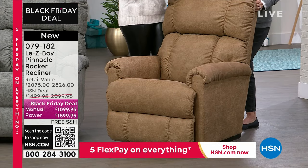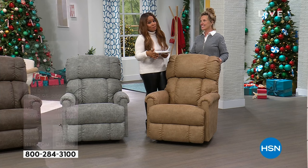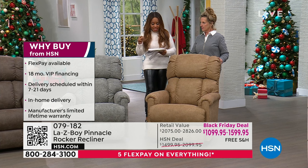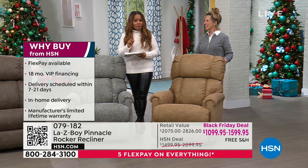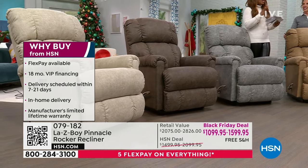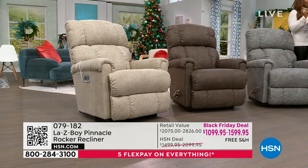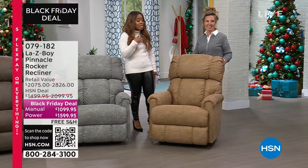When you're ordering with us today, we are going to not only deliver this to your home, we're actually going to set it up in the room you designate. You'll also receive a call from us within the next seven to ten days, and your delivery will be within the next one to three weeks. This qualifies for our holiday return as well as FlexPay, and we also offer 18 months VIP financing. For less than you would go into any store to buy a manual Lazy Boy recliner, you can actually get the power — because of all the upgrades.